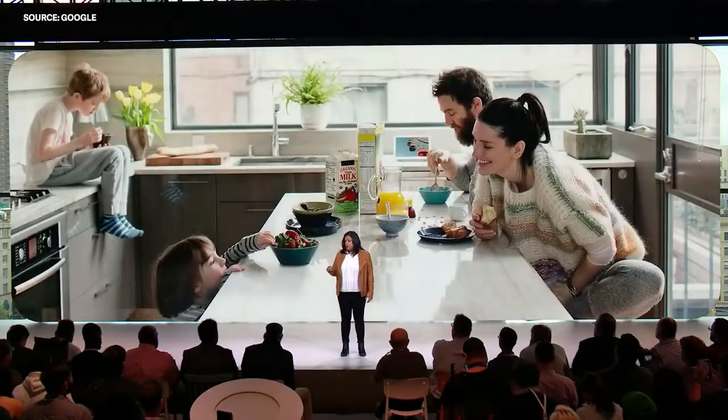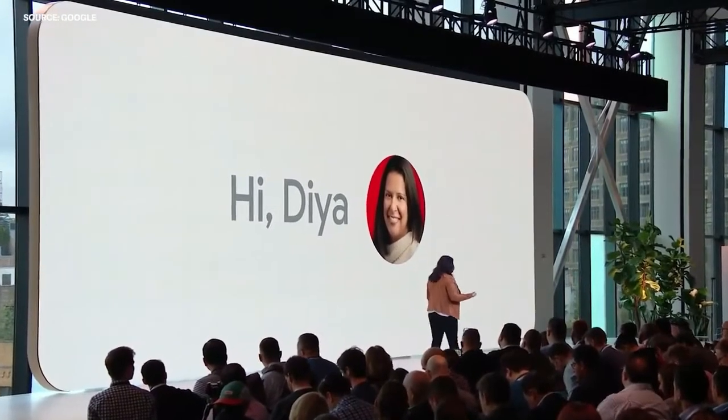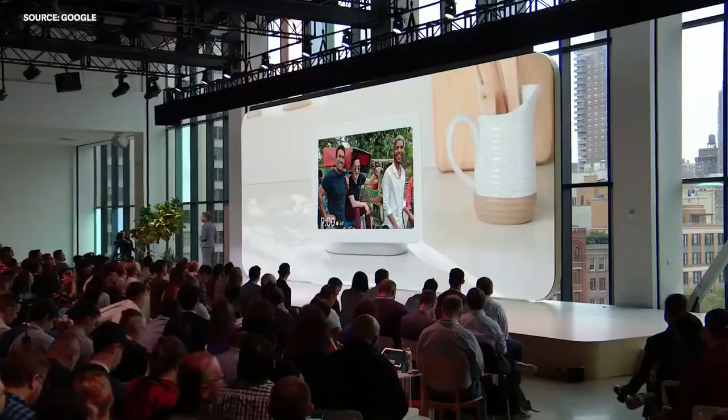We wanted to make sure that Hub is not a bright glowing screen in your home, so we made sure that Hub can respond automatically to the ambient light in the room. We also wanted Hub to be a communal device, one that works for everyone in your home. So let me call up Mark, one of our product managers, to show you Hub in action.